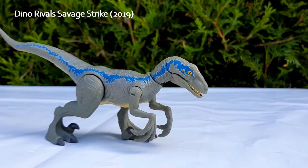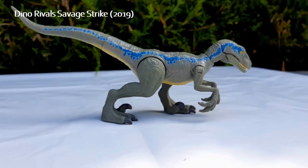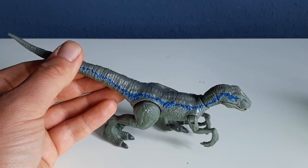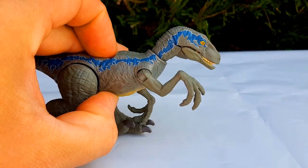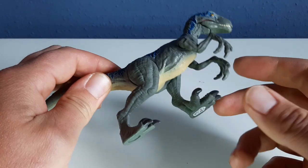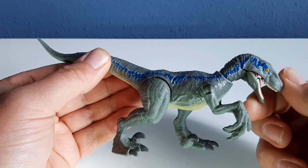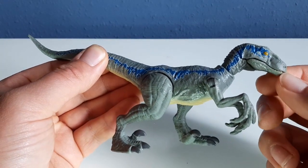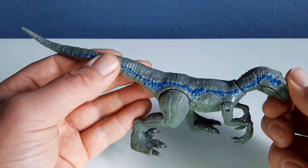This is the 2019 Savage Strike Blue. The blue stripe is more detailed with white paint around it. Its action feature was the slashing arms. You could also move its legs, though mine are a little bit loose — that's something Mattel figures have from time to time. You could turn its head completely, open the beak, and move the arms and legs. Overall much like the other figures.